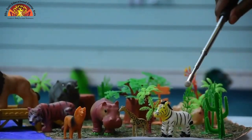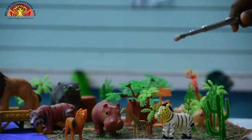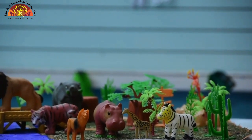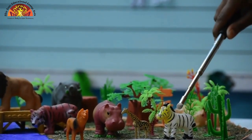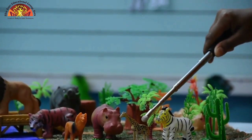So tell me kids, which animal is this? This is zebra. Zebra has white and black strips on its body. Now the next is giraffe. This is giraffe.